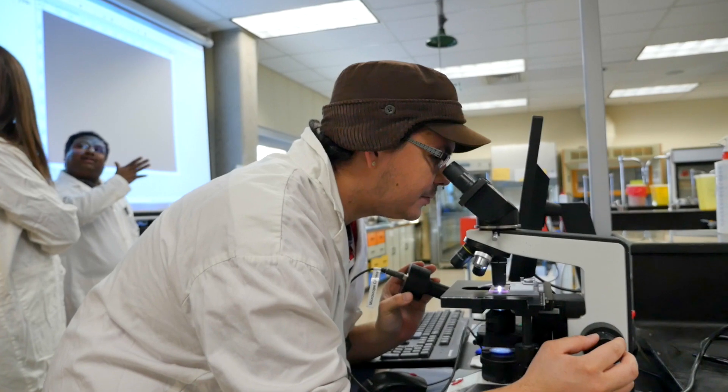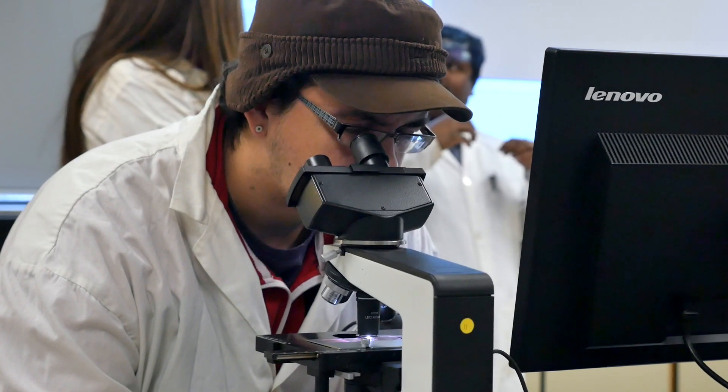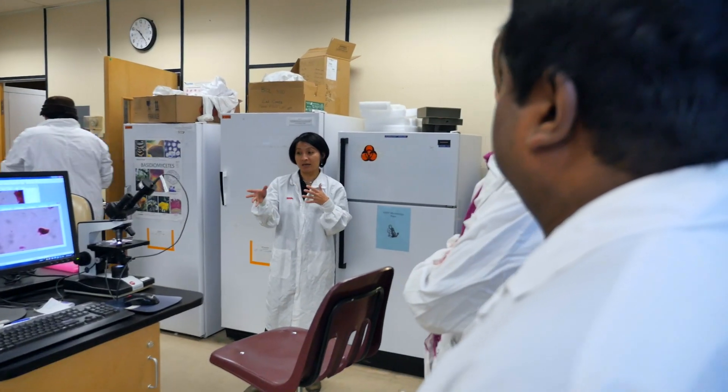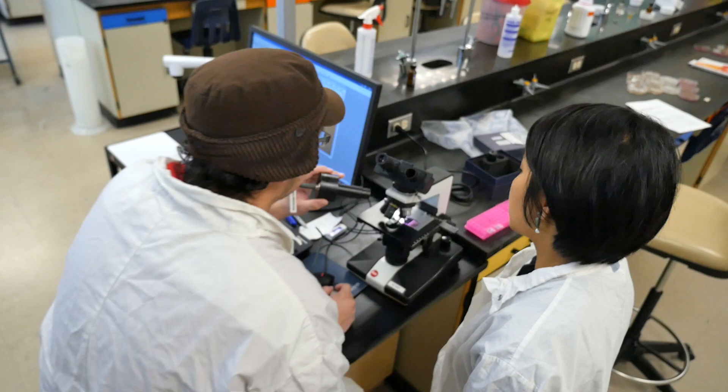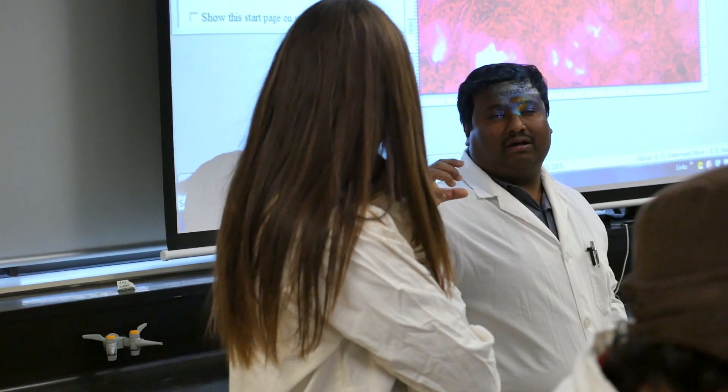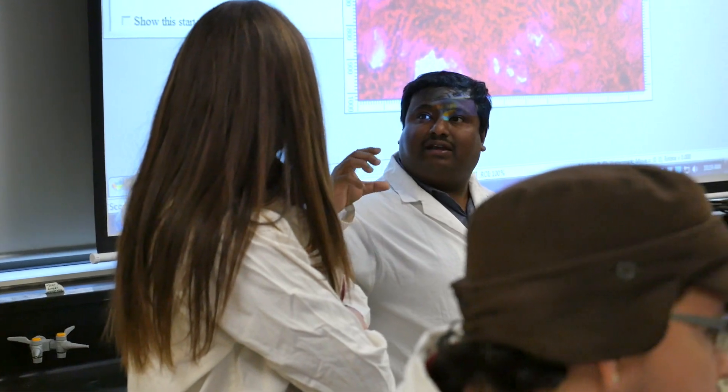I'm mainly engaged in isolating the bacteria from fresh breast milk, looking at them, and in some ways characterizing them. Most bacteria in our environment are really helpful, and breastfeeding has proven to be one of the best ways to establish a healthy immune system in an infant. Getting to advertise that to the community as a whole has been a really exciting opportunity.